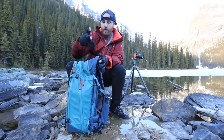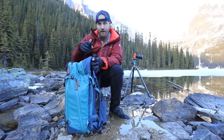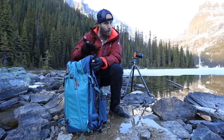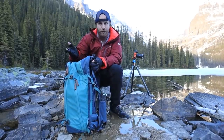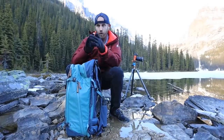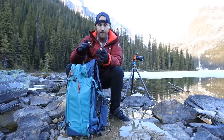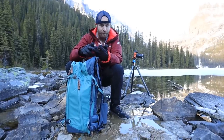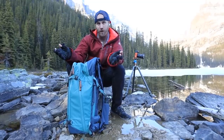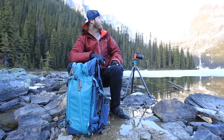I want to give away one of these bags to you guys. Click on the link in the description of my video to my website and sign up for my newsletter — or if you're already signed up, you don't have to do it again. At the end of the month I'm going to send out an email with a giveaway: one of these bags, probably the new Lee filter system, and maybe something else as well. So head over and sign up to the newsletter.